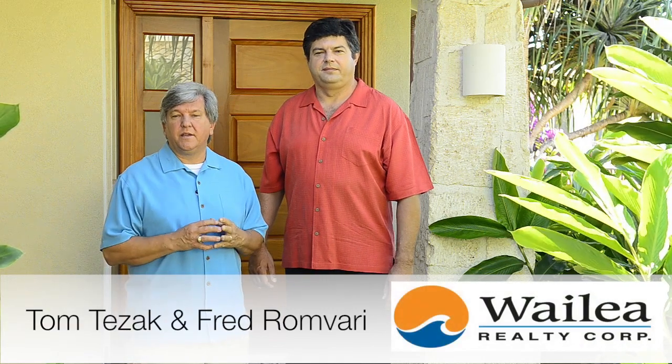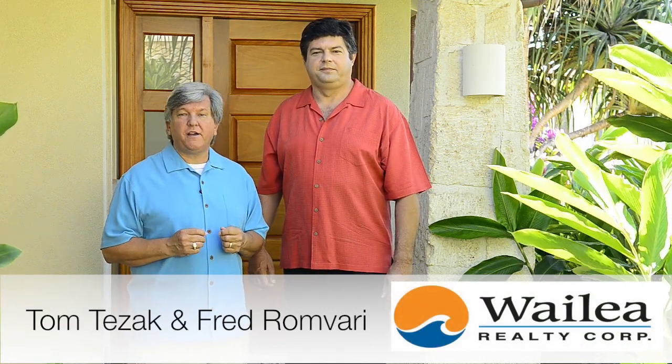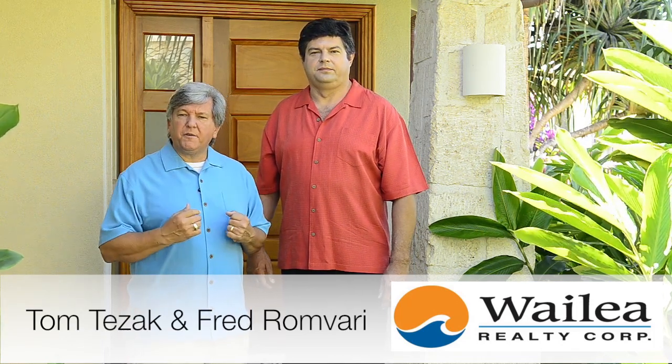Aloha! My name is Tom Tezak and I'm here with Fred Ramvari and we're Realtors with Waialeah Realty Corp here on the beautiful island of Maui. Today we'd like to take you on a tour of our wonderful new listing at 151 Kaila Place in the Kaimalu subdivision here in Waialeah. Come on with us and check it out — it's a really fabulous property.